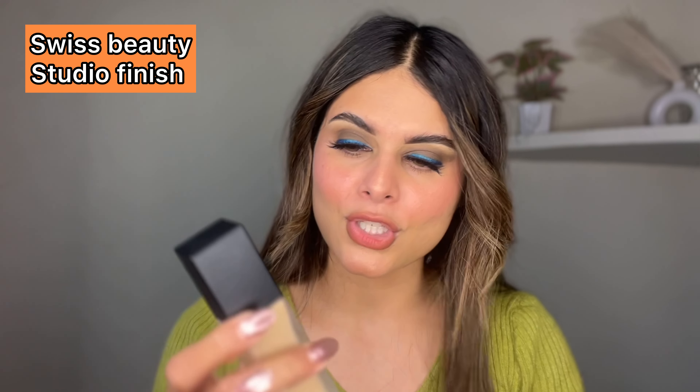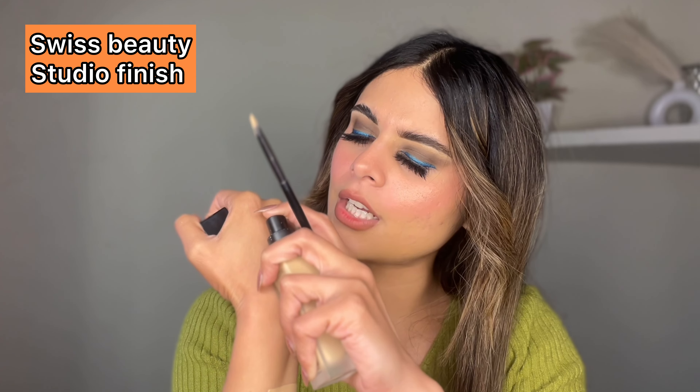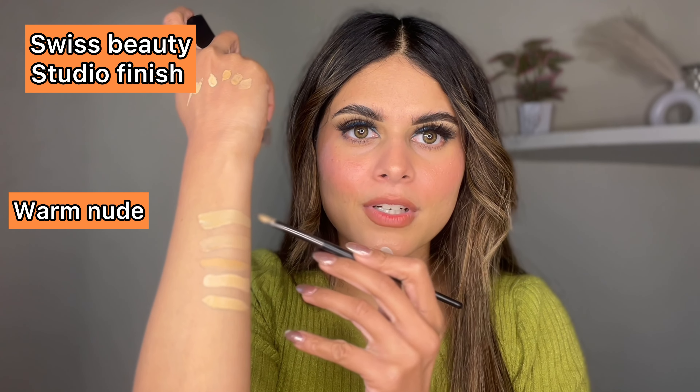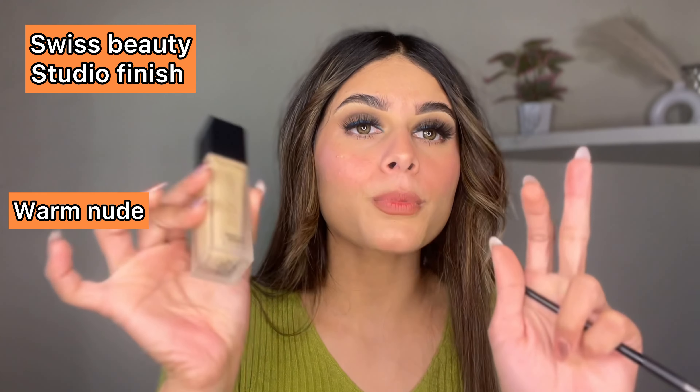I am fully satisfied with this foundation — it is from Swiss Beauty. Many people ask whether Swiss Beauty foundation is good or not, so here is an honest review: this foundation is too good — 9 out of 10. My perfect shade is Warm Nude 0-4. If your skin tone is like mine and you want to take Swiss Beauty foundation, go for the Warm Nude shade. The Swiss Beauty Studio Finish Full Coverage Foundation in Warm Nude will never let you down — results are good, it's affordable, and the longevity is great.